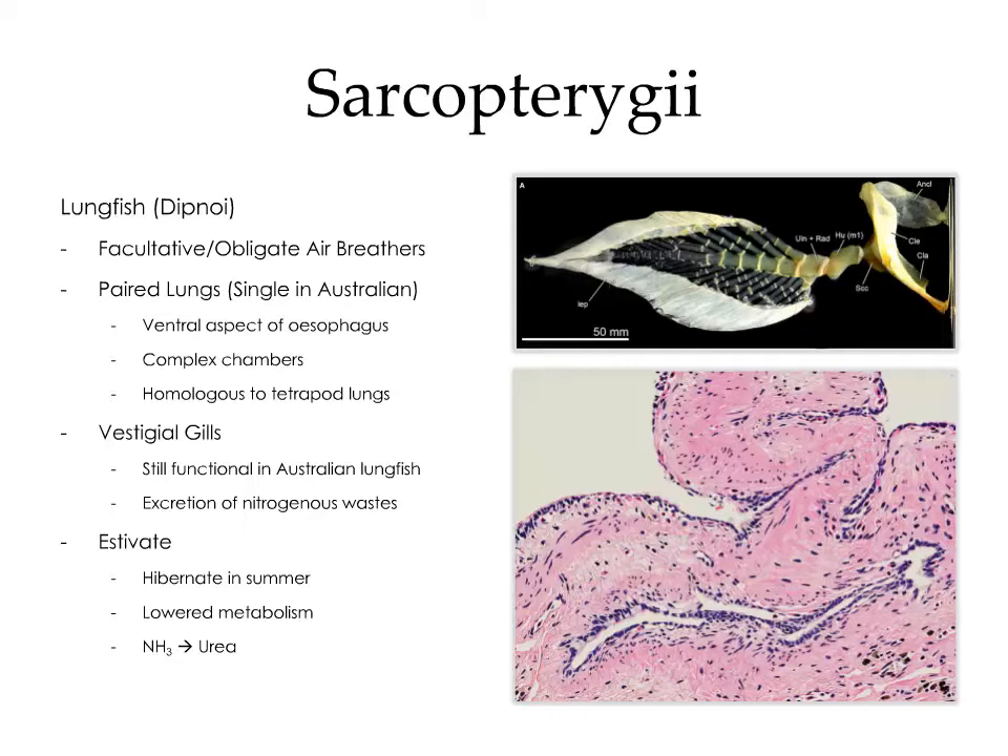Lungfish have vestigial gills. In the Australian lungfish, they are still functional in gas exchange, but for the most part the gills are only useful in the excretion of nitrogenous wastes. Lungfish have the ability to estivate, which is a form of hibernation that occurs in the summer when water is scarce. As the pond begins to dry up, the lungfish can lower its metabolism and convert ammonia, which is highly toxic, into urea, allowing them to store nitrogenous wastes until water becomes available again.